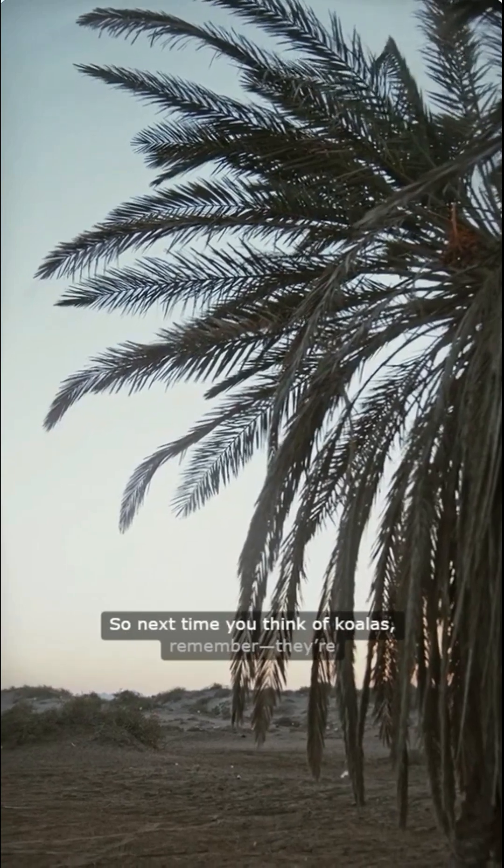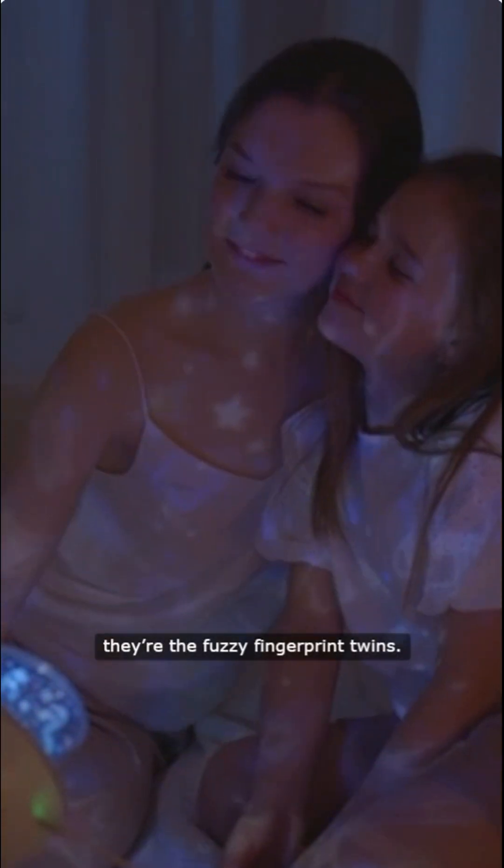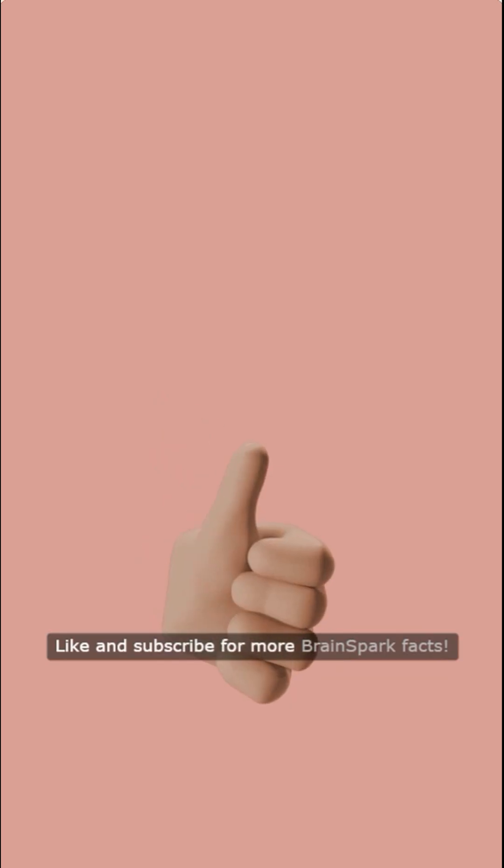So next time you think of koalas, remember, they're not just cute and cuddly — they're the fuzzy fingerprint twins. Like and subscribe for more Brainspark Facts.